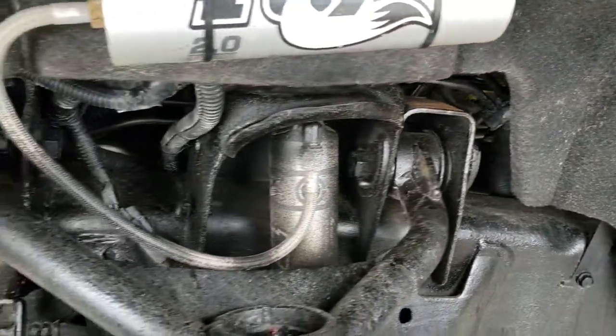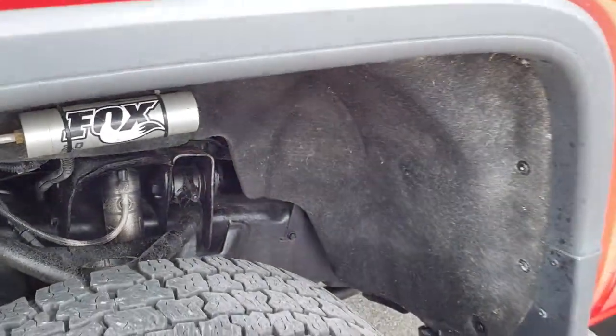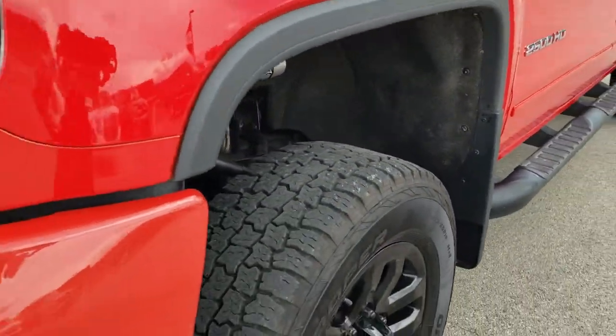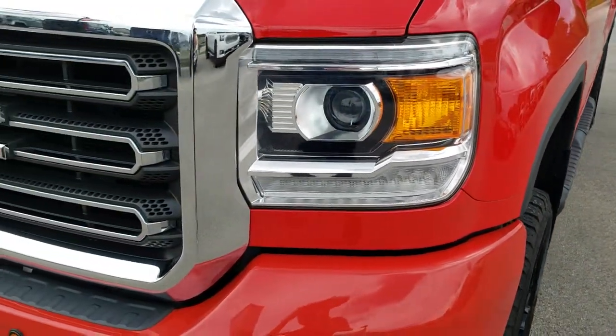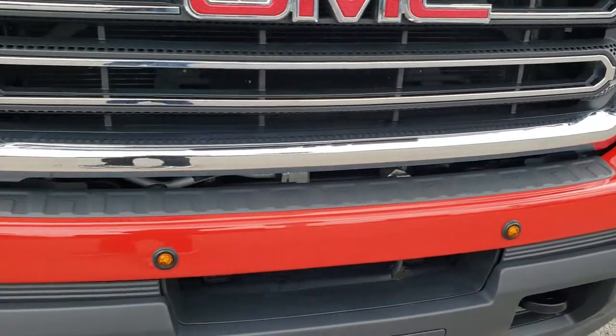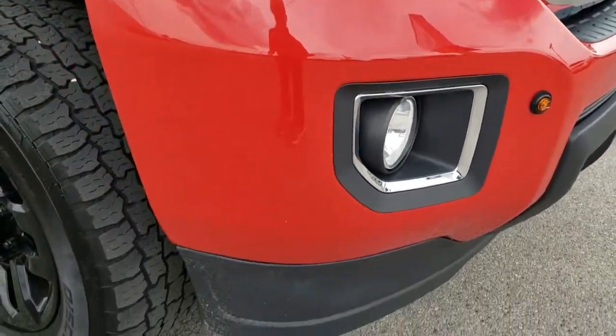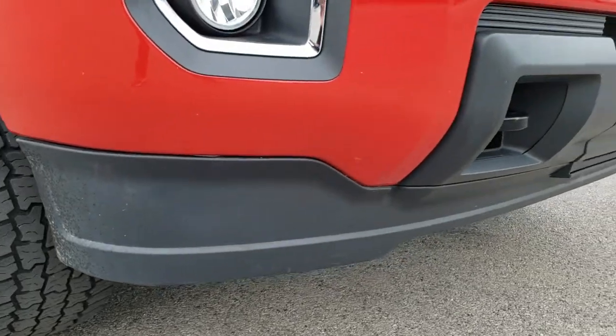Looks like it has a leveling kit with Fox shocks. It has projector-lamp headlamps with LED running lights, and there are LED lights in the front bumper as well. Factory fog lights are present, and that lower valence is in really nice shape.